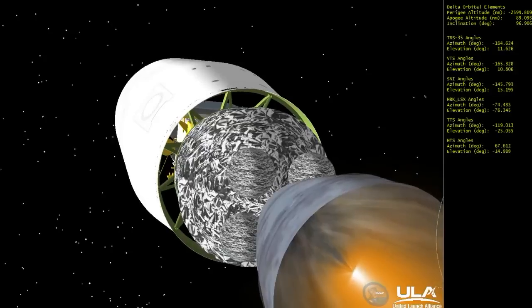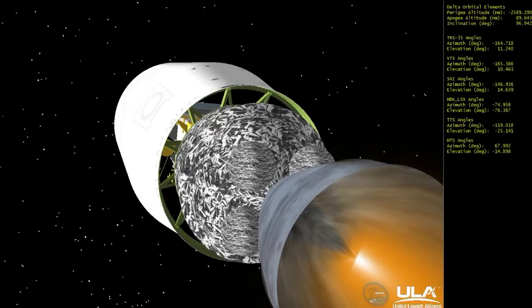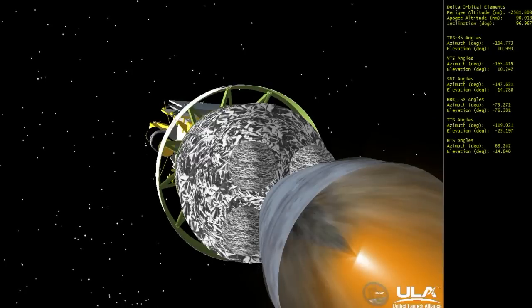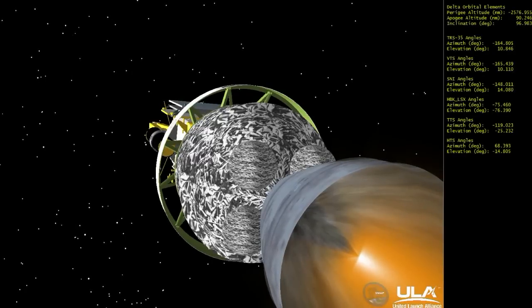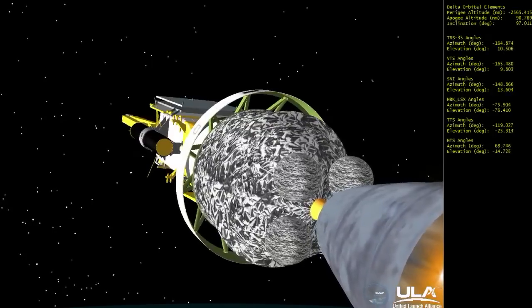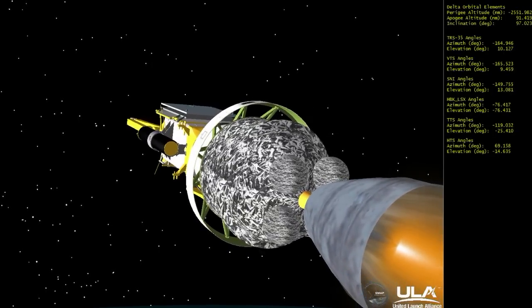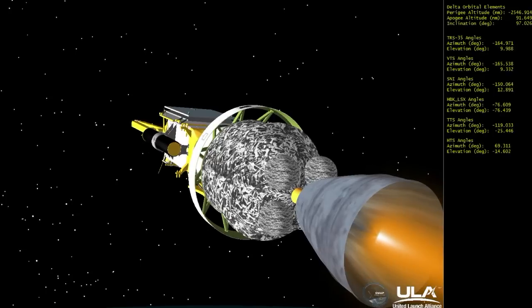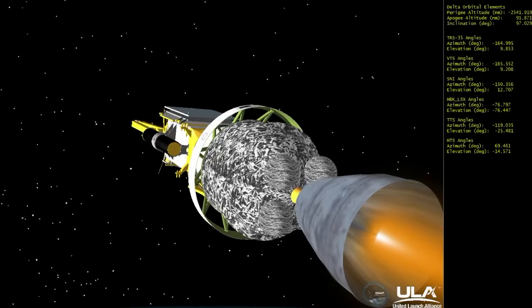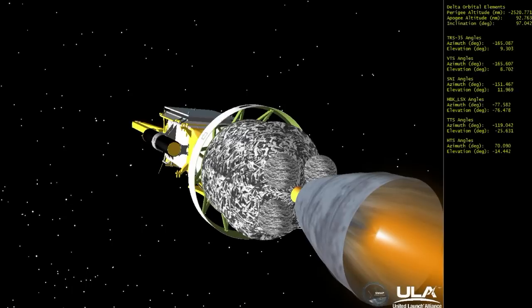Standing by for the fairing jettison, scheduled just a few seconds from now. And we have fairing jettison. Flight events occurring close to their anticipated time. We're passing 5 minutes and 7 seconds into the flight. Second stage burn continues to look good. Chamber pressure holding rock solid. Good engine control on the second stage. This first burn of the second stage is expected to last about 6 minutes and 8 seconds.